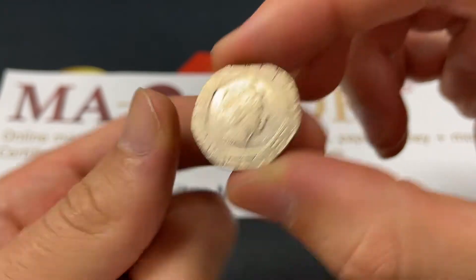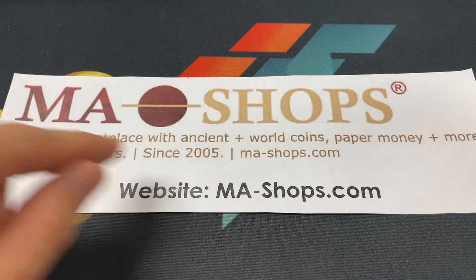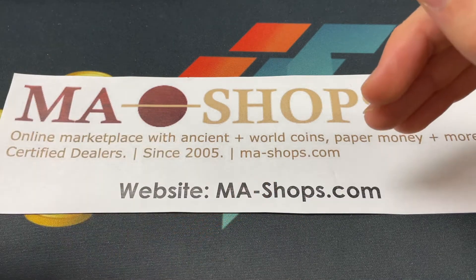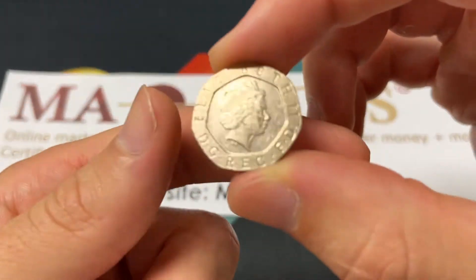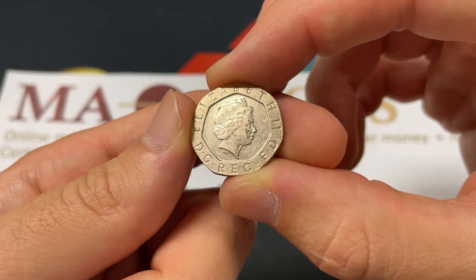We'll start with a thank you to MA Shops, who's our sponsor today. MA-Shops.com is a trusted online marketplace with ancient U.S. and world coins, paper money, stamps, and more — different types of collectibles. A really great place, primarily focused on coins, so go over there and add something to your world coin collection. It's a great idea.